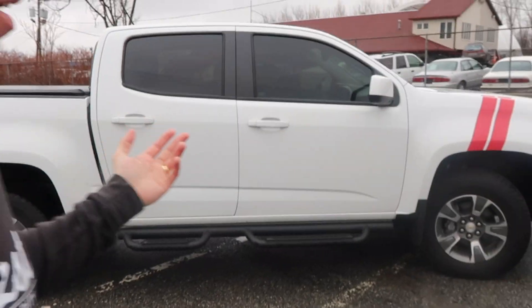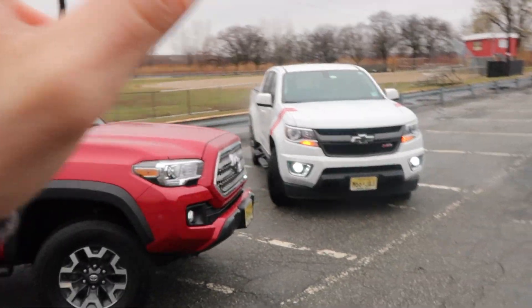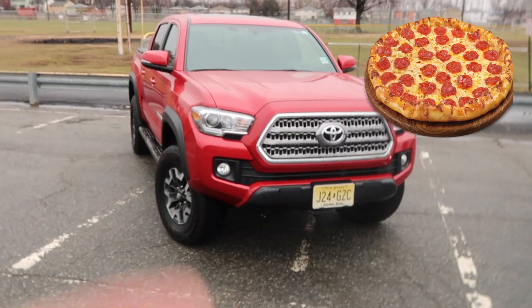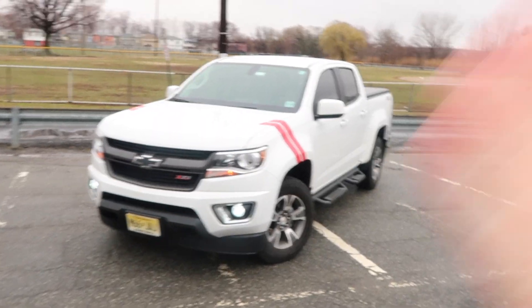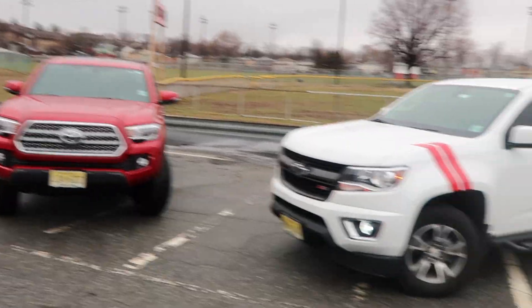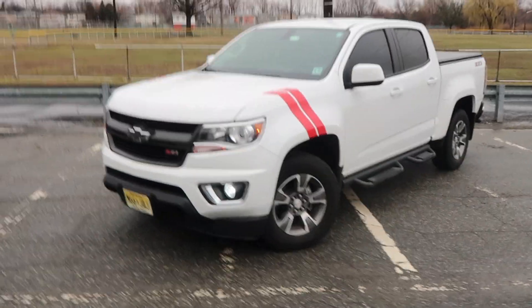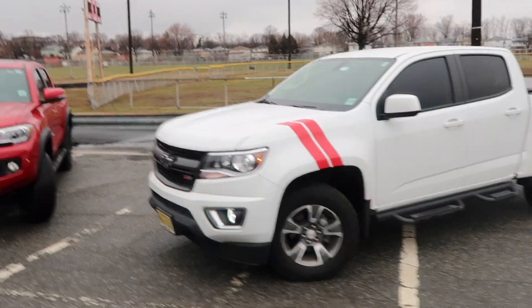I wanted to make something fun. I just want to give you guys the things that are different between the Toyota Tacoma and my Chevy Colorado right here — I'll never leave my baby out of the mix. I would say the mid-sized truck thing is like pizza: if you like one thing you go for this one, if you like something different you go for that one. But overall these are really nice trucks.